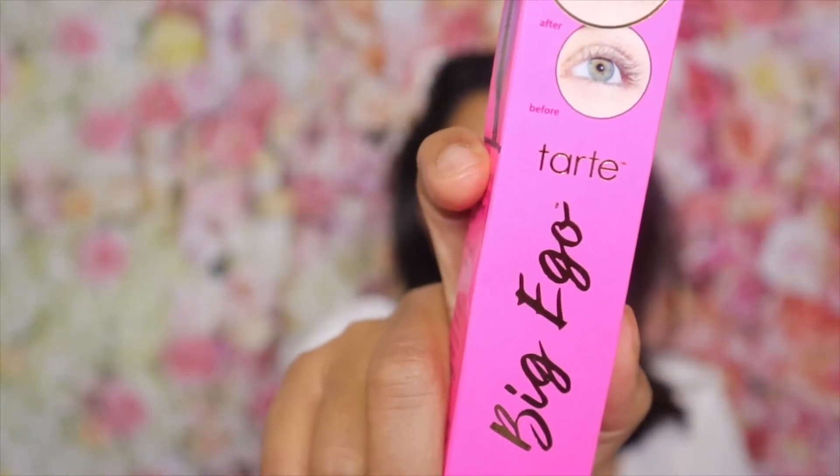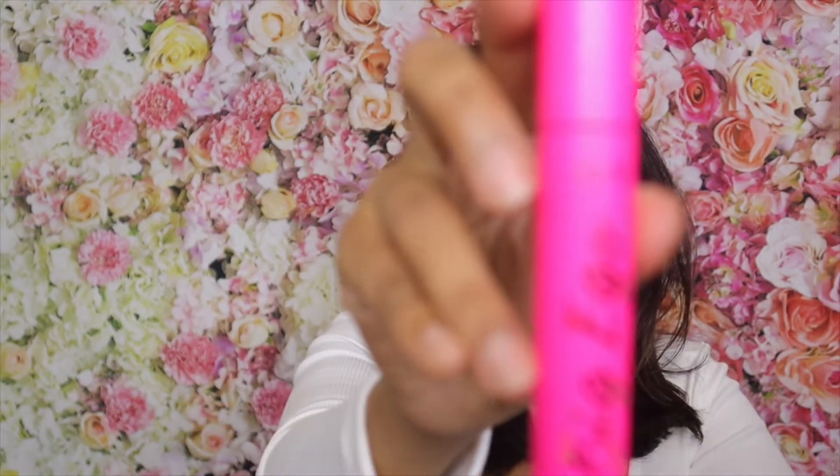It smells like jasmine — smells really good! Now it's time to use the mascara, so let's open it up so I can finish my eye makeup. It's a full-size mascara.